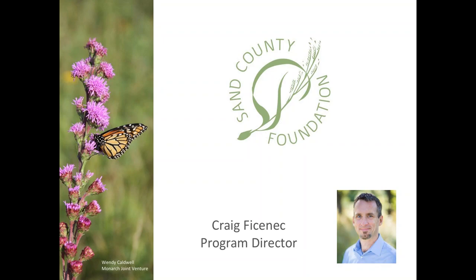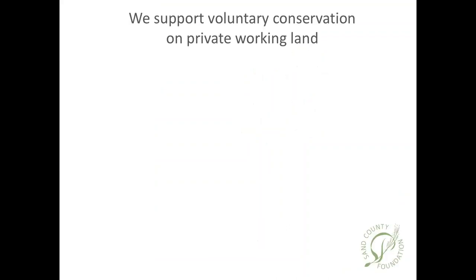Welcome everybody. I'm thrilled to see so many people joining the webinar this morning, especially those of you who are certified crop consultants or representatives in the ag retail sector. I'm going to briefly introduce Sand County Foundation and explain why we chose to host this topic and to invite Pete Berthelsen to speak about it.